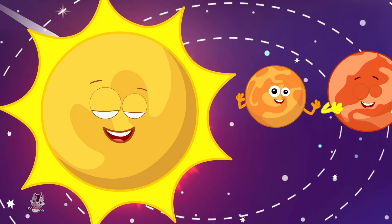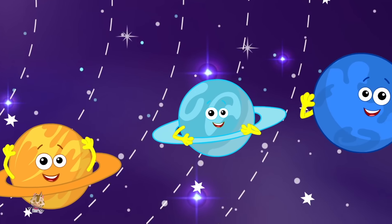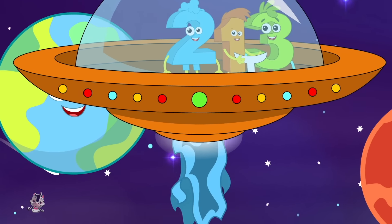We are the planets big and round, watch us happily fly around. We are the planets big and round, watch us happily fly around.